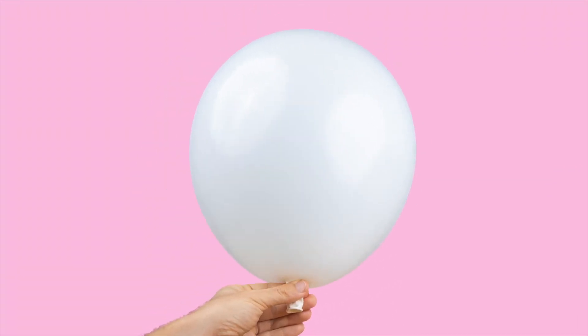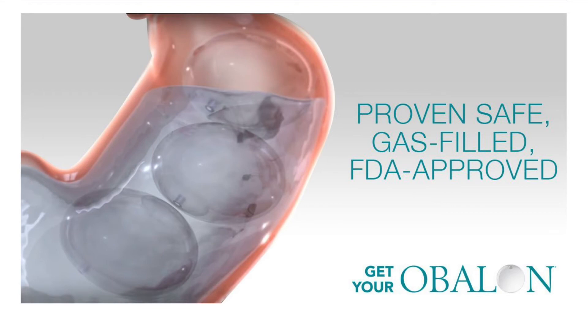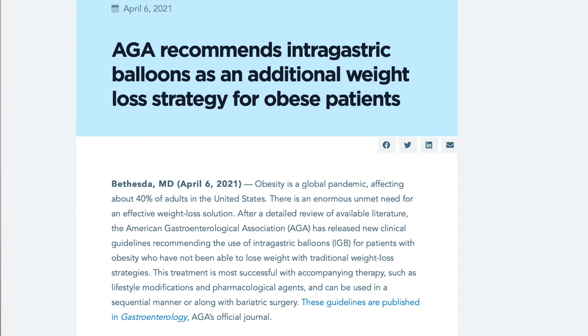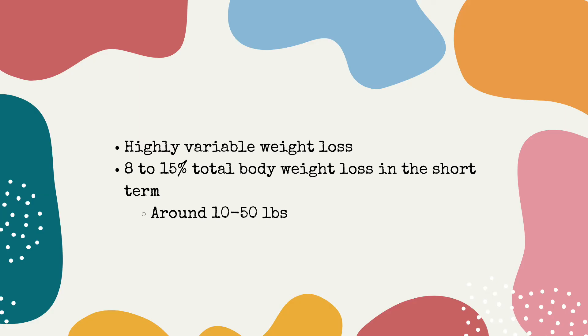Now let's talk about balloon procedures. There are multiple balloons, but the most commonly used is Orbera, which also has the most weight loss research backing it. Intragastric balloons differ in material, volume, how long you keep them in, and how they are placed and removed. Orbera is approved for treating obesity in individuals with a BMI of 30 to 40 who have previously failed attempts at weight loss through lifestyle changes alone. The American Gastroenterology Association supports intragastric balloon therapy when lifestyle measures alone have failed. While lifestyle and medication achieve 2 to 9% total body weight loss, intragastric balloons can achieve 8 to 15% total body weight loss in the short term, depending on the type of balloon used.